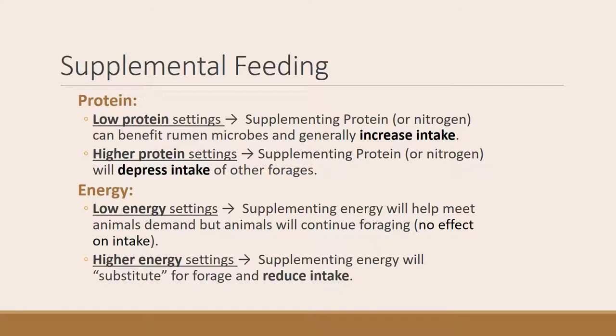Turning to management and environment factors — supplementation can influence intake. In a low-protein setting, such as fall or winter, supplementing protein can benefit rumen microbes and actually increase intake on the range. If there's already plenty of protein in the environment and you supplement protein or nitrogen, you'll generally depress intake because animals focus on the supplement and not forages. If you supplement protein at very high levels, you might even encounter nitrate toxicity when animals try to eat those forages.